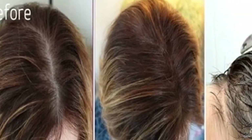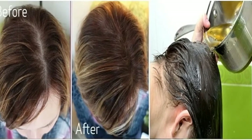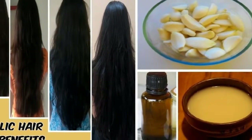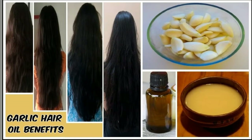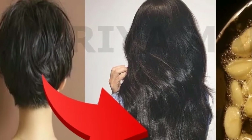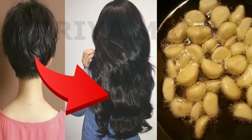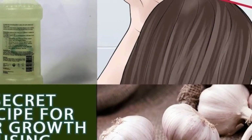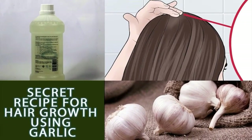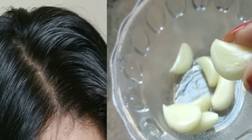Coconut oil is loaded with natural antioxidants and nutrients such as vitamin E, vitamin K, and iron. Each of these plays a key role in keeping your hair soft and supple, and iron can even eradicate dandruff from the scalp. The fatty acids found in coconut oil work with the natural proteins found in hair to protect it from breakage. The lauric acid present in coconut oil is highly antibacterial, making it perfect for maintaining the health of your scalp.